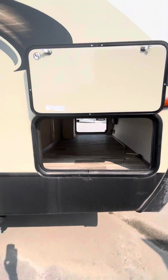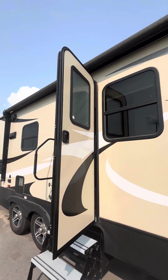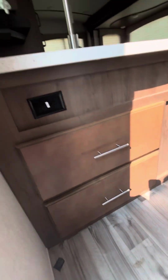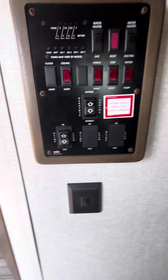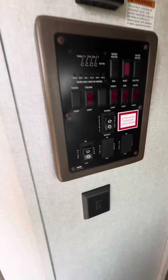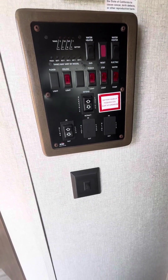Access on both sides for your pass-through. Squeeze on in, you got a few drawers there for storage. Got all your buttons there for your water heaters, ceiling lights, glide room, and electric awning.